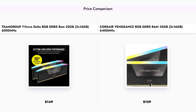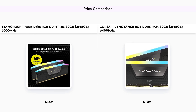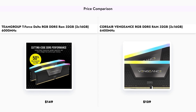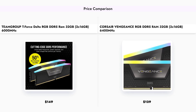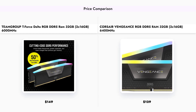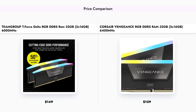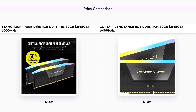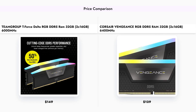In terms of pricing, the TEAMGROUP T-Force Delta RGB is priced at $149, while the Corsair Vengeance RGB comes in at a slightly lower price of $129. This makes the Corsair option more appealing for budget-conscious consumers who still want high performance and RGB aesthetics.